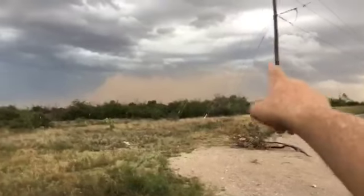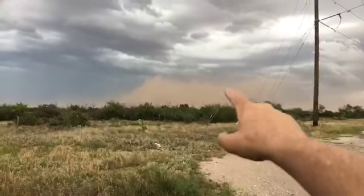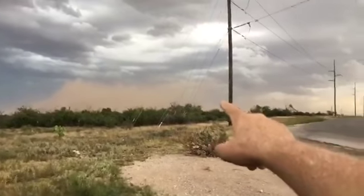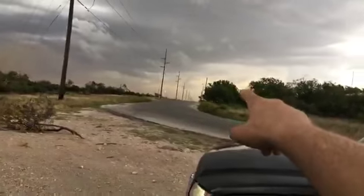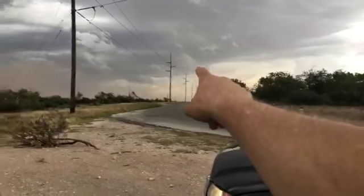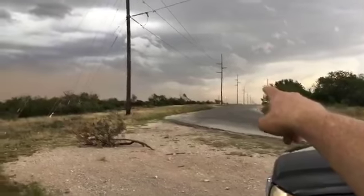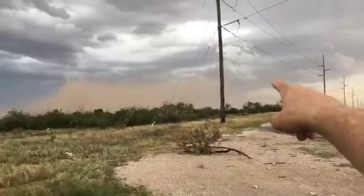This thing has really kicked up — that's got to be several hundred feet high right now. That's a significant dust cloud coming your way, and right here you can see where the rain is going to start. The outflow boundary has already come through and now we're going to get the main parts of the storm.